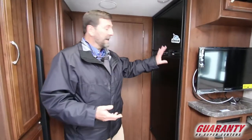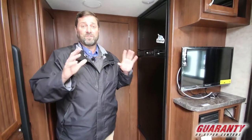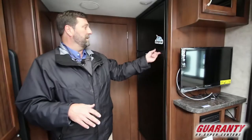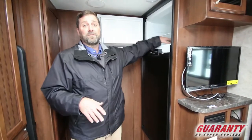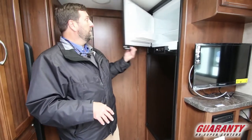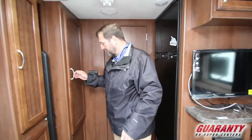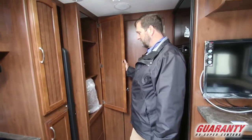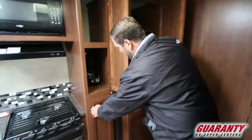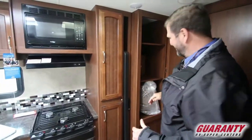This has the big eight cubic foot fridge. A lot of trailers have smaller fridges — five or six cubic feet — but this has got a lot of refrigerator space and a really big freezer with a nice deep basin so stuff doesn't come out at you when you travel or shift when you open the door. We've also got a giant pantry here and more storage space, so you're never going to run out of food in this trailer.